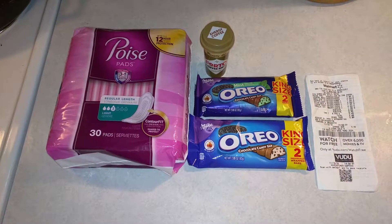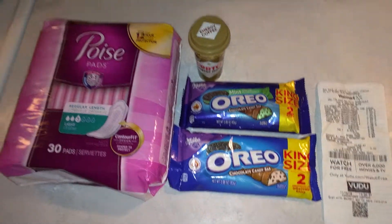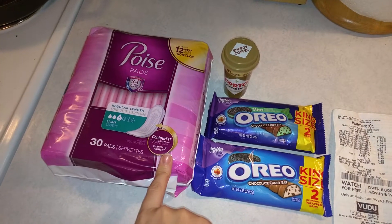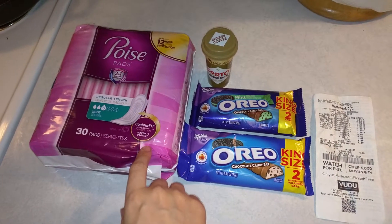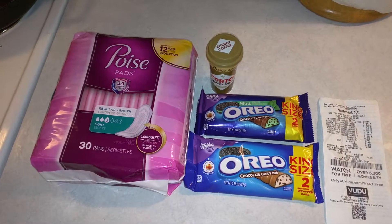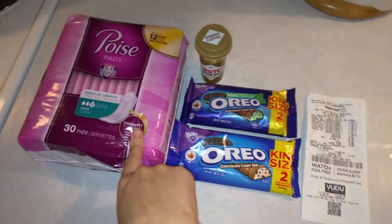Alright you guys, Happy Hauler here with a Walmart haul — a small but mighty haul. So we have the Poise pads, which were $4.84. I had a two-dollar-off manufacturer coupon from the Sunday paper a few weeks back. It's pretty common to find those, or you can go on poiserdepends.com and they usually have two-dollar-off printable manufacturer coupons.